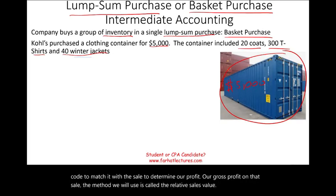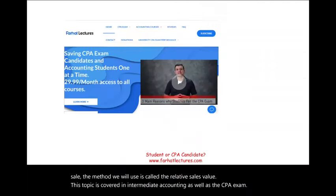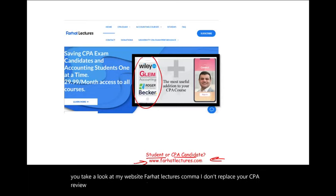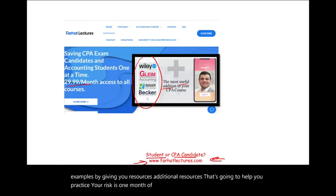This topic is covered in intermediate accounting as well as the CPA exam. Whether you are an accounting student or a CPA candidate, I strongly suggest you take a look at my website, farhatlectures.com. I don't replace your CPA review course or your accounting course — I'm a useful addition. I can help you understand the material better by giving you examples and additional resources to help you practice. Your risk is one month of subscription; your potential gain is passing the exam.